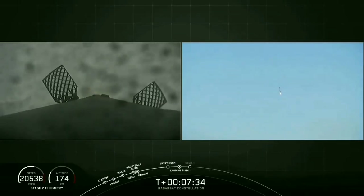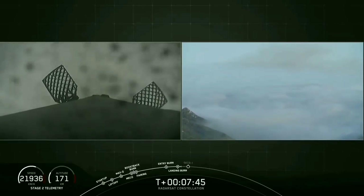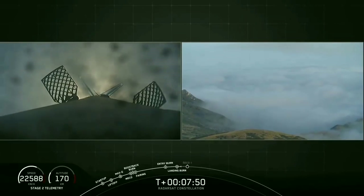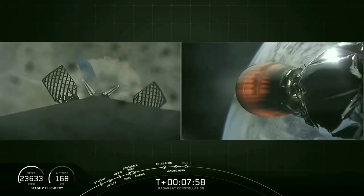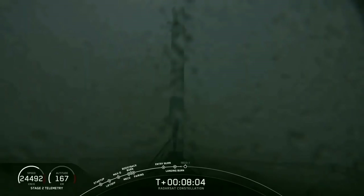Due to the fog, we might lose the video as it touches down, but stay tuned. There you can see — again through the fog, but at least a little bit more clearly this time — Falcon 9 has landed at landing zone 1 back at Vandenberg Air Force Base.